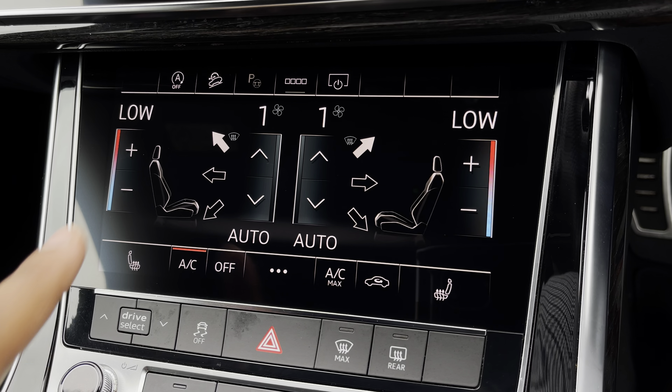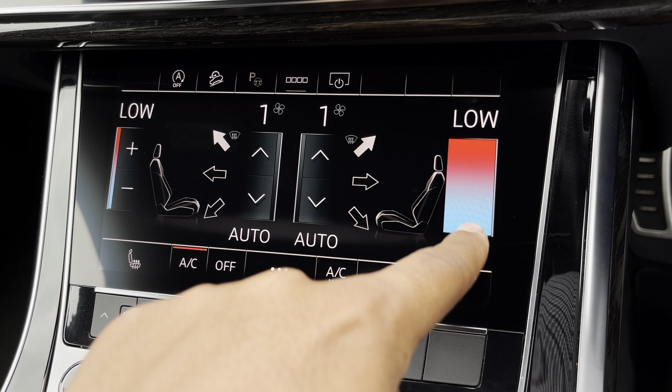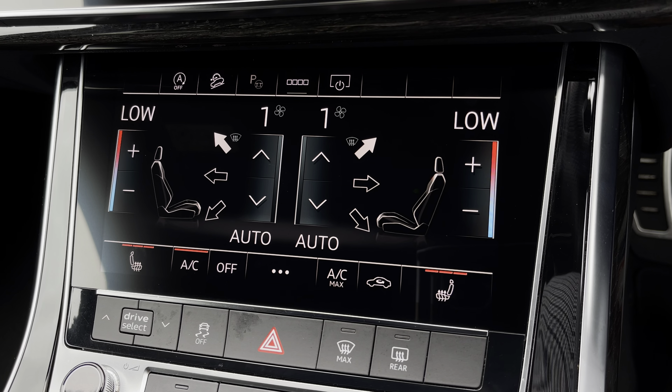Lower down you'll find the display for the four-zone automatic climate control with plenty of adjustment to your preference, while there are heated front seats for the added benefit on those cold winter mornings.